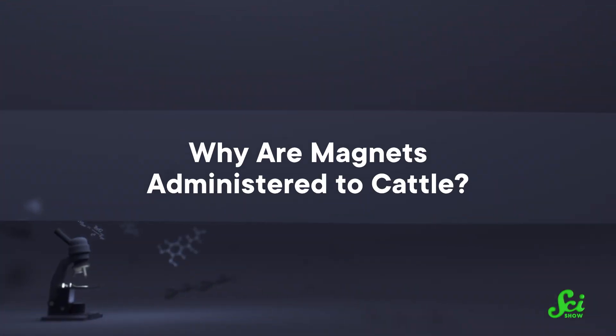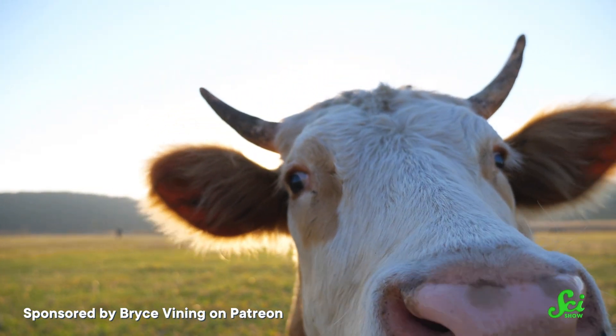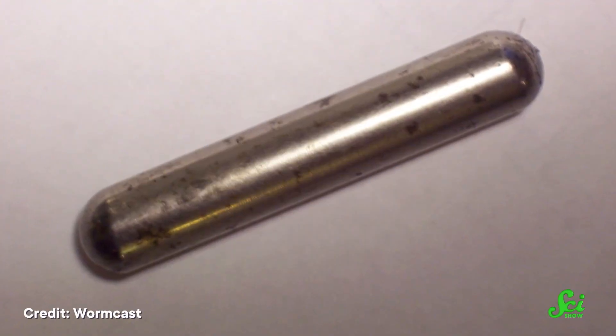Why are magnets administered to cattle? It's a thing. Cows are not quite as discerning as most of us are when they eat stuff — they just graze along in pastures and eat whatever they find. If there happens to be metal out in the field, like loose nails, they can end up swallowing it. Those sharp metal bits can puncture their organs — it even has a name: hardware disease. So to keep metal from going rogue, farmers will feed cows a sort of magnet pill, which grabs any unwanted metal and holds onto it forever. They don't poop it out, so they end up with a big blob of metal in their stomachs.